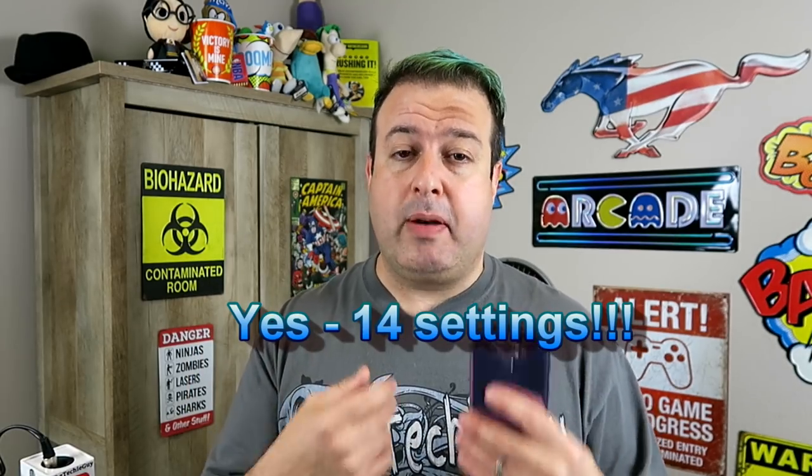This is the Galaxy Note 9, and we all know that's an awesome phone. In fact, just calling it a phone is a bit of a disservice to the amount of tech and engineering that has gone into making this device. If you want to know the 14 things that I change on my Galaxy Note 9 to take it up to another level, this is the video for you.